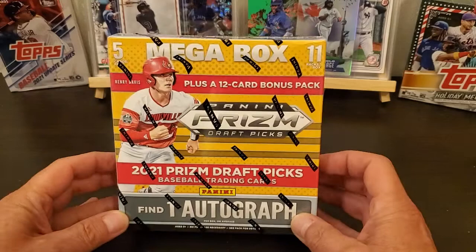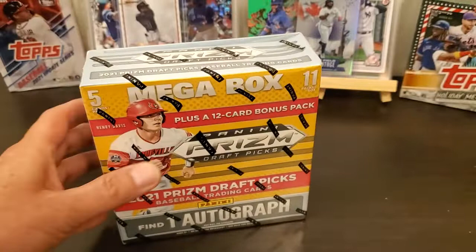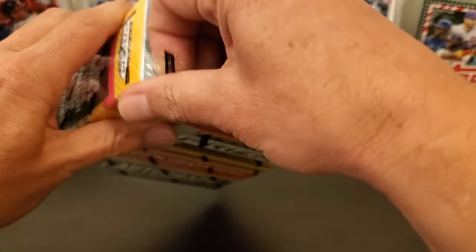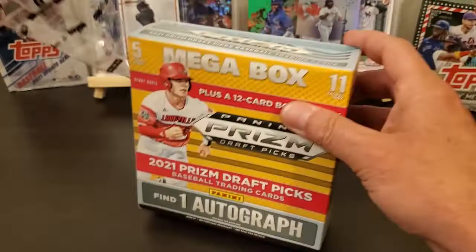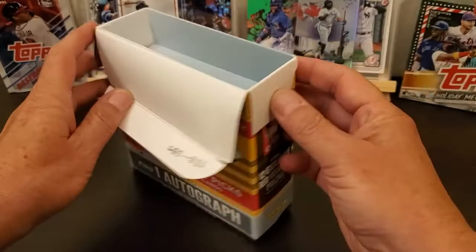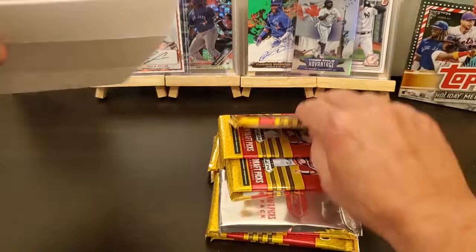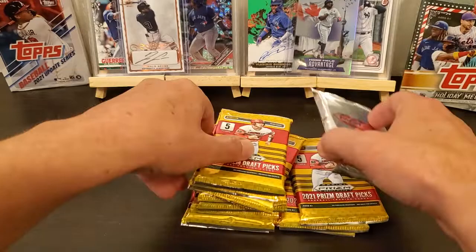Hey everybody, how y'all doing? Got another box of this 21 Panini Prism Draft Picks. Went to Walmart and there's not a whole lot out. Got a couple Gypsy Queen, stuff like that. My Walmart is jam-packed full of cards, but it's all older stuff and stuff like Optic. I just don't see paying that Optic price for a little blaster. They do still have some Topps, and I think I'm about all Topps'd out for Series 1. So I grabbed this one here. This one was $50 at Walmart.